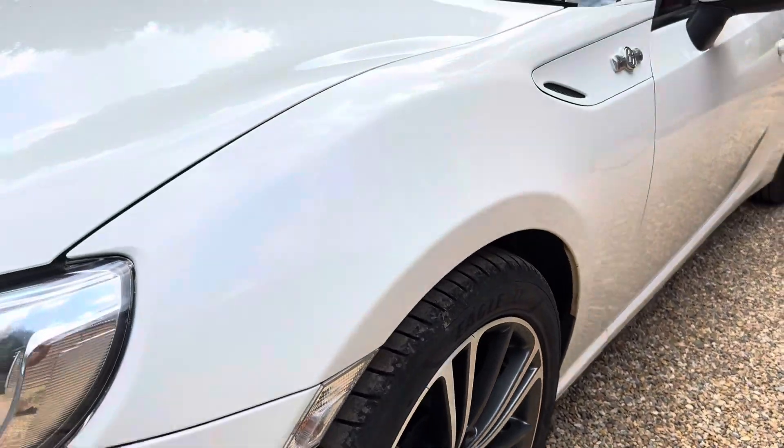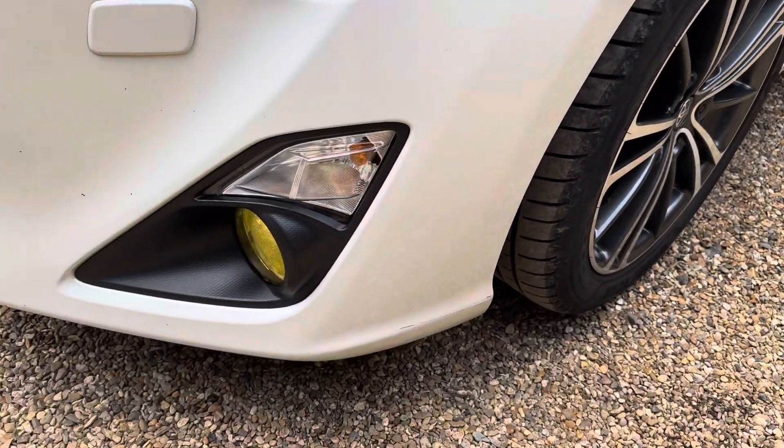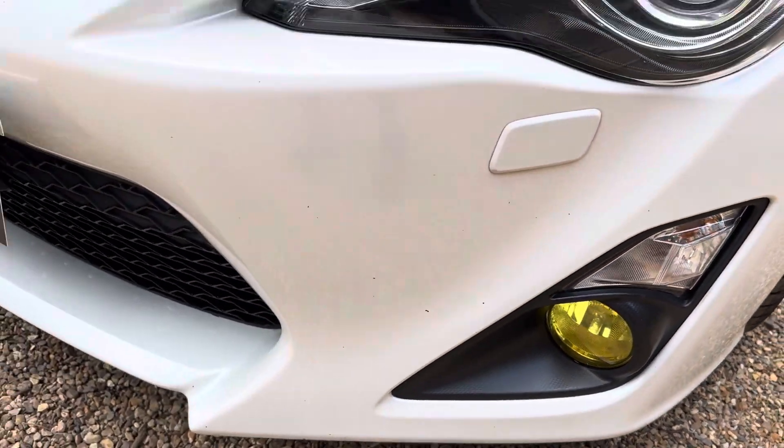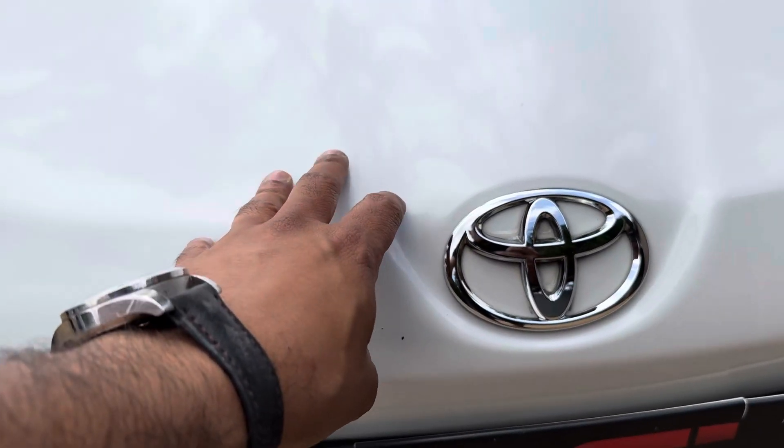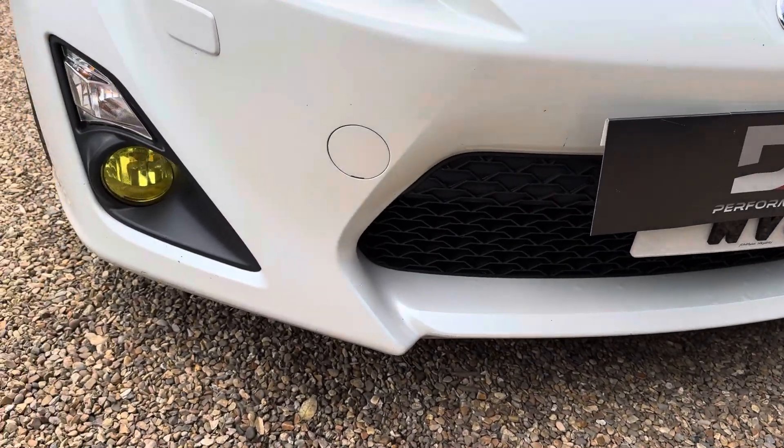Going around it quickly now — very light stone chips on the front, as you'd expect. There's a little stone chip in there, but nothing unusual for this age and mileage.